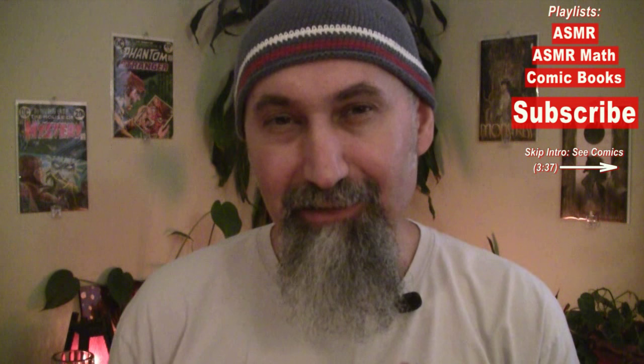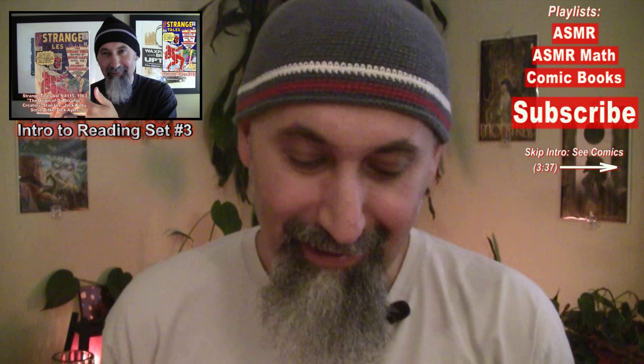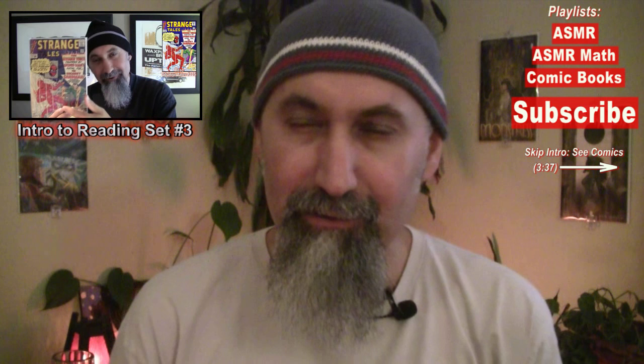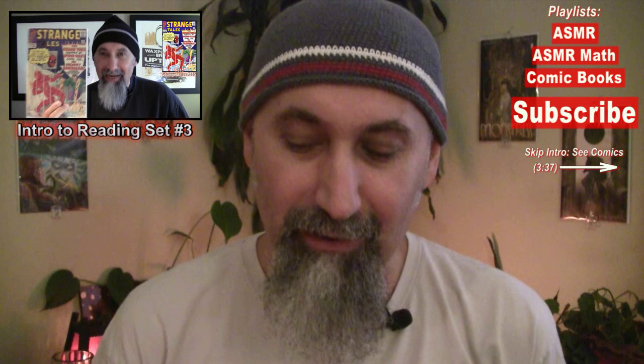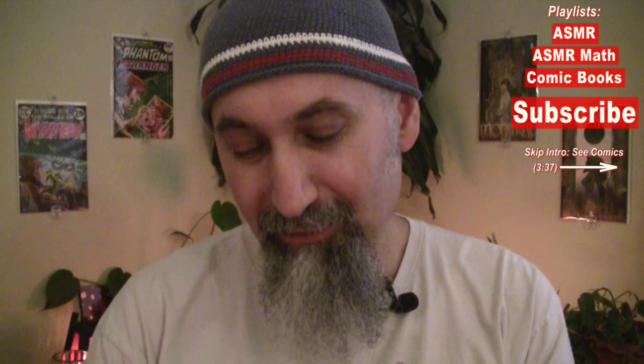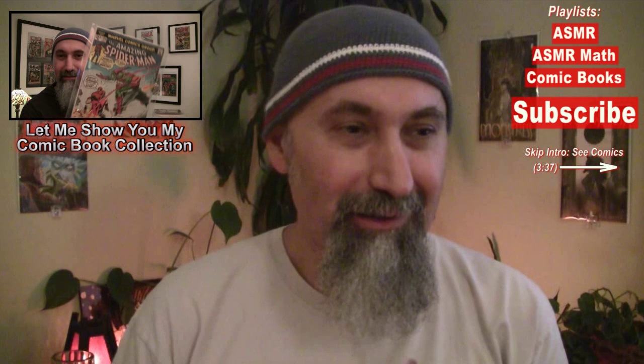Hi, this is Chichro. In the last reading set for set number three of the comic book readings, somebody posted a comment requesting that I go through the comics I'm buying right now, let you know what I'm getting from the comic book store, what I'm subscribed to — basically what's going into my pull box. I thought it was a great idea because what we've done with the comic book reading so far is basically read what has been in my collection.